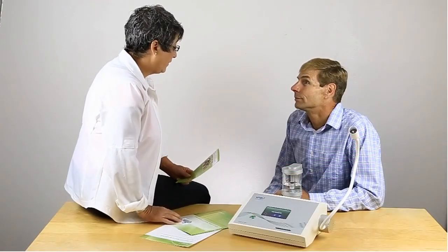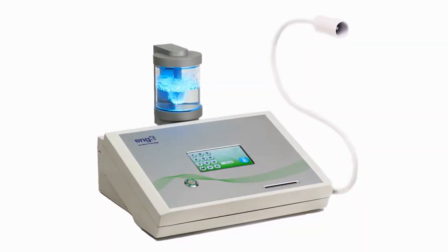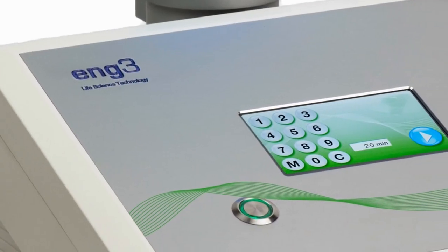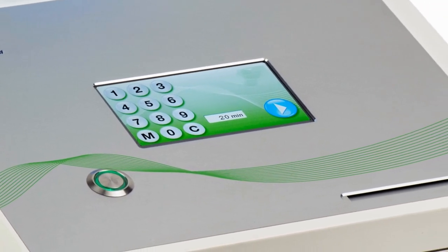No matter how well you optimize your diet and lifestyle, oxidative damage is unavoidable. The Nano-V device helps non-invasively and without chemicals. It produces a signal identical to a signal the body makes naturally to trigger repair of free radical and oxidative stress damage.